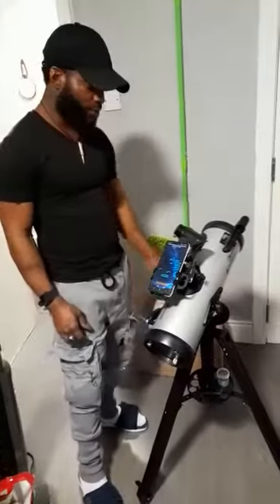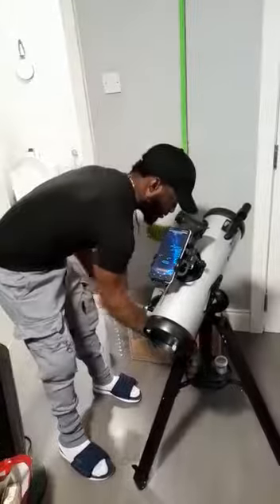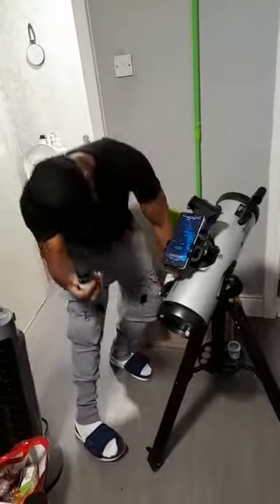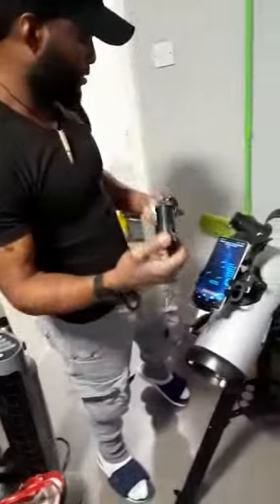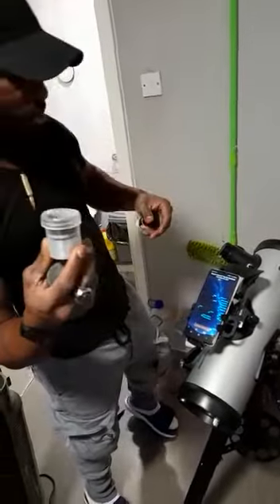It's very easy to set up as well, there's no hassle. It comes with a 25 millimeter eyepiece, a 2x Barlow lens, and a 10 millimeter eyepiece.